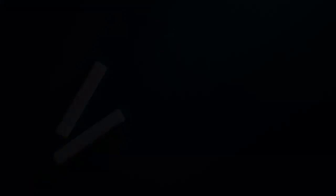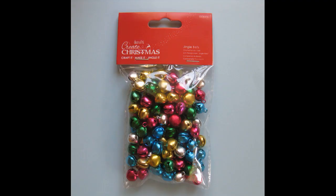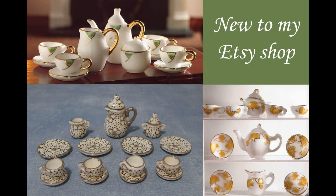On to my third goal for the year: to increase the range of products in my Etsy shop. I've been adding a few new products here and there — some lovely new crockery, another crocheted throw, two lots of clay cutters both 7mm, and some really pretty tea sets which have been popular. I've also seen an increase in followers: I've got over 1,800 followers or people who have favourited my shop. If you favourite the shop you'll be the first to hear about any new products. I'll pop a link to the shop below.